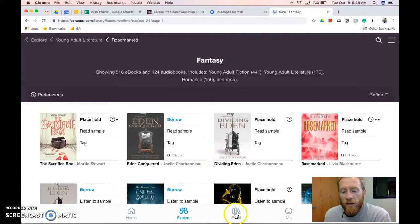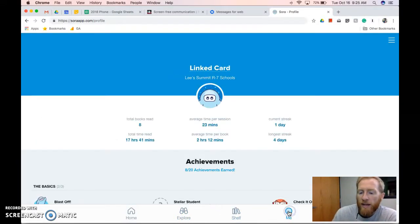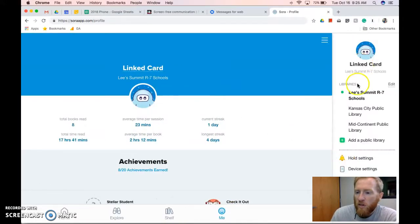A few other nice things: your shelf has all the books on there. The app is incentivized, so there are badges you can earn throughout it. Also, you can link multiple library cards — I've linked my card to Kansas City Public and Mid-Continent Public Library. You can also choose which device to default to, so when you check out a book it'll automatically send it to your phone or your Kindle.